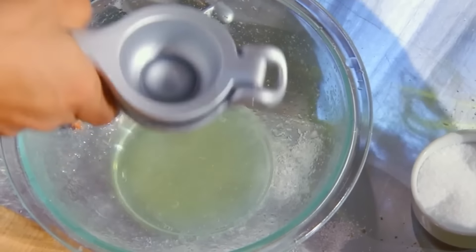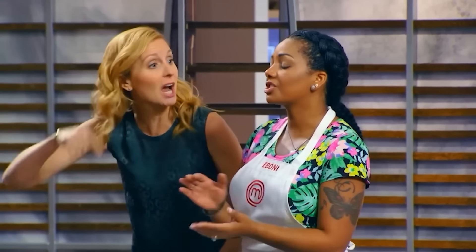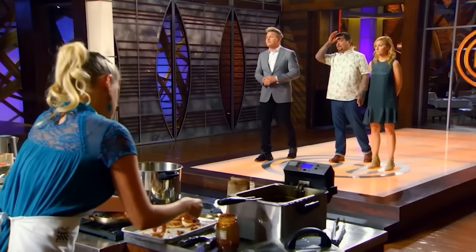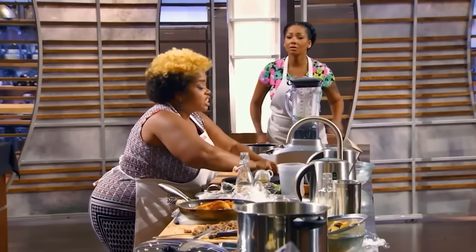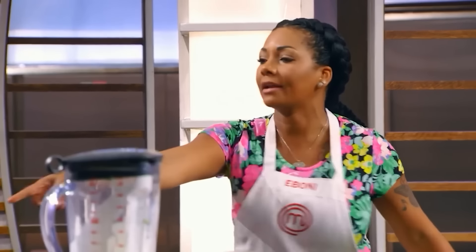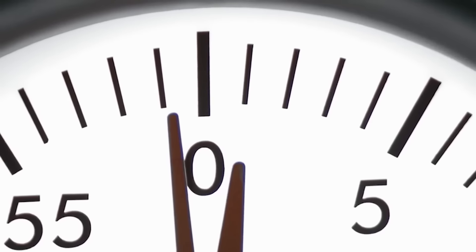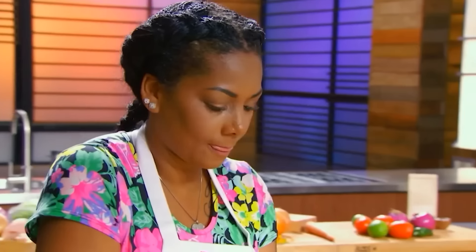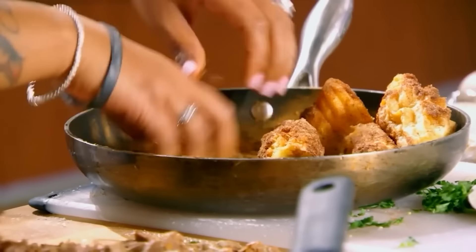How did the judges react? Well, it definitely wasn't going to be pretty. The judges noted that Ebony and Yashika were nowhere near on the same page and didn't know if they'd make it. Meanwhile, instead of worrying about their platter, the dream team was arguing about whose fault it was. Ebony made some bold claims that she had to handle everything herself. But Ramsey wasn't interested in any excuses.